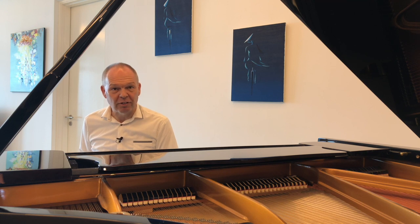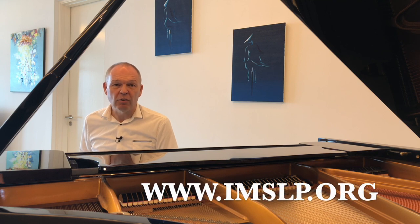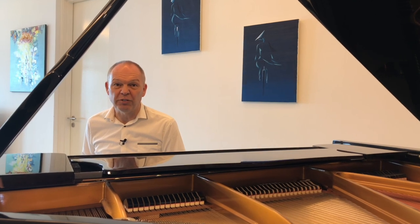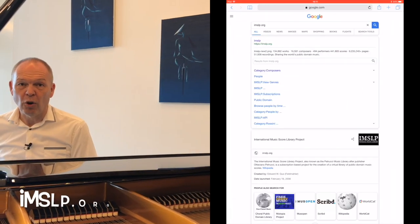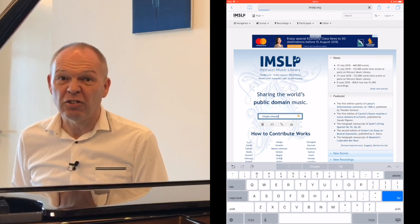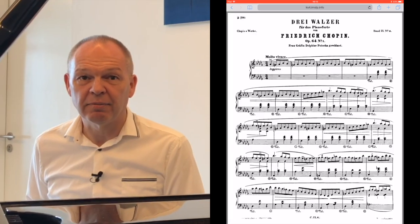Let's talk about sheet music first. The iPad helps in a couple of ways. The first is that there is a fantastic, free, and completely legal resource on the internet called the Petrucci Music Library. If you Google imslp.org you'll find this library, and you can pretty much search for any sheet music that you want and download it completely free of charge. To benefit from this resource using your iPad, you simply open Safari, go to imslp.org, search for the music you want, and then download a copy direct to your iPad. Couldn't be simpler than that.